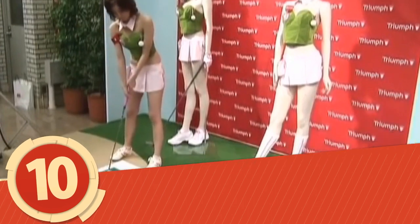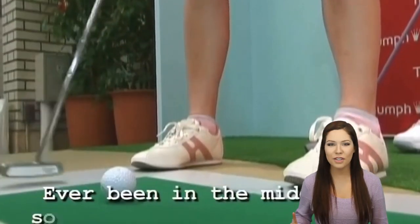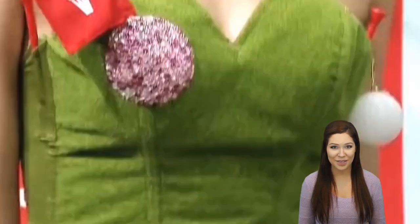Number 10: Golf Bra. There truly are never enough convenient opportunities to practice your putt — at least that's what the inventor of the golf bra will have you believe. Once removed, this minimalistic strapless top converts into a putting green complete with two holes, as a reminder of the female anatomy that once housed it.